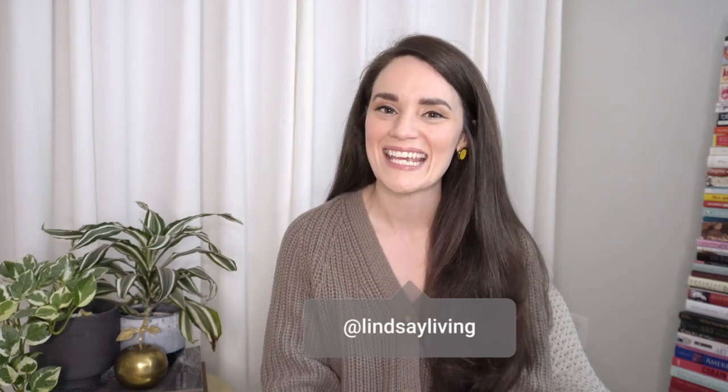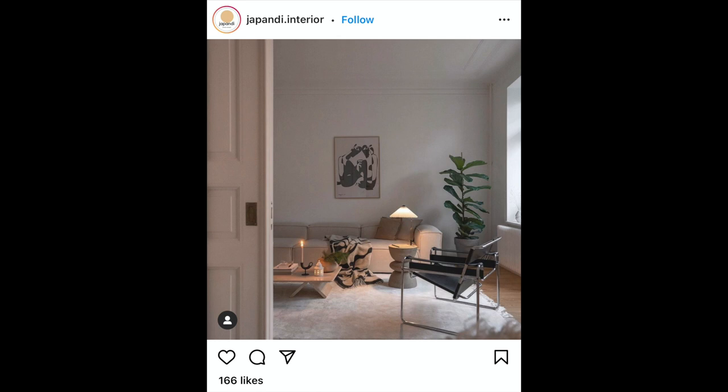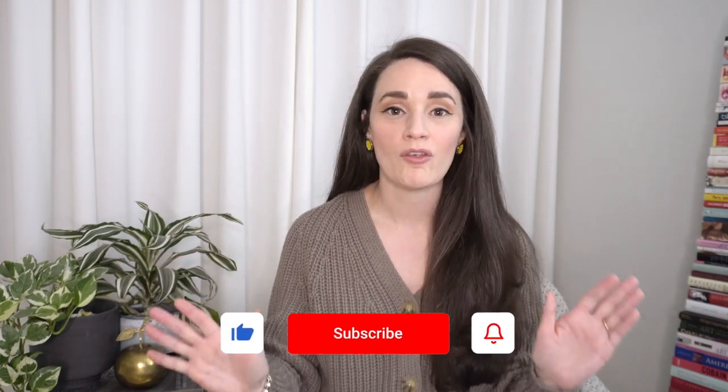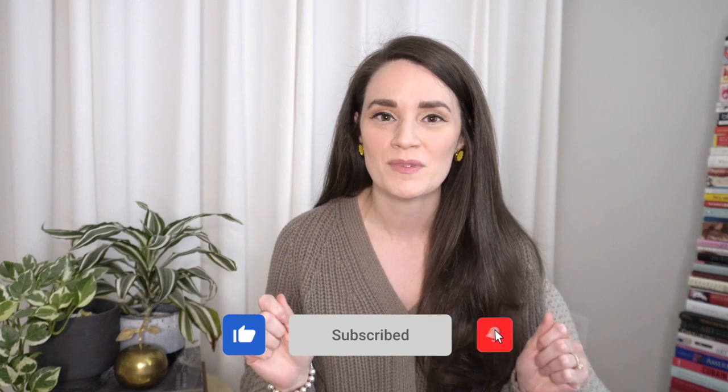Hello friends, welcome back to my channel. If you're new here, my name is Lindsay, and in today's video we're going to do a deep dive on the hottest new design trend for 2021 — a word you may not have even heard of yet: Japandi. Have you been gravitating toward all the warm-toned rooms with minimalist yet cozy vibes? Well, this is the video for you.